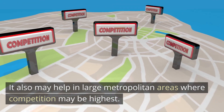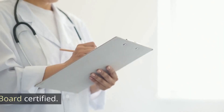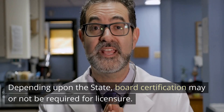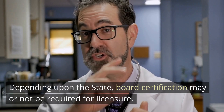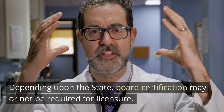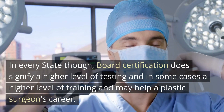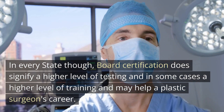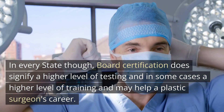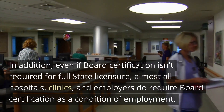It also may be helpful in large metropolitan areas where competition may be highest. Number six: become board certified. Depending upon the state, board certification may or may not be required for licensure, though board certification does signify a higher level of testing and, in some cases, a higher level of training, and may help a plastic surgeon's career.